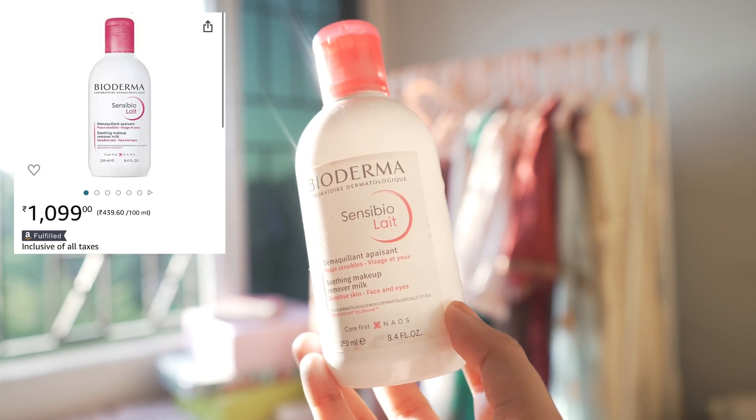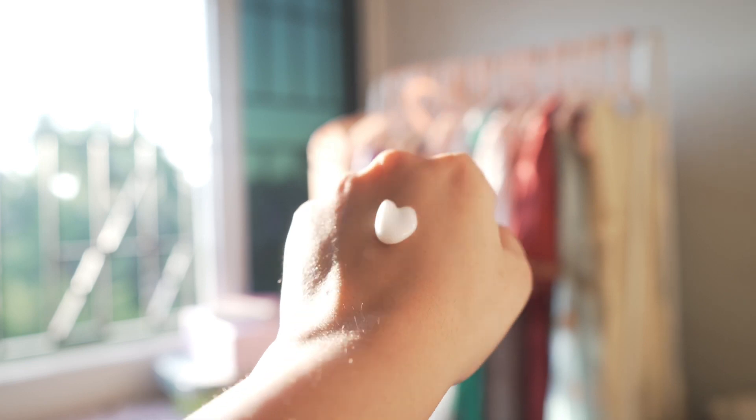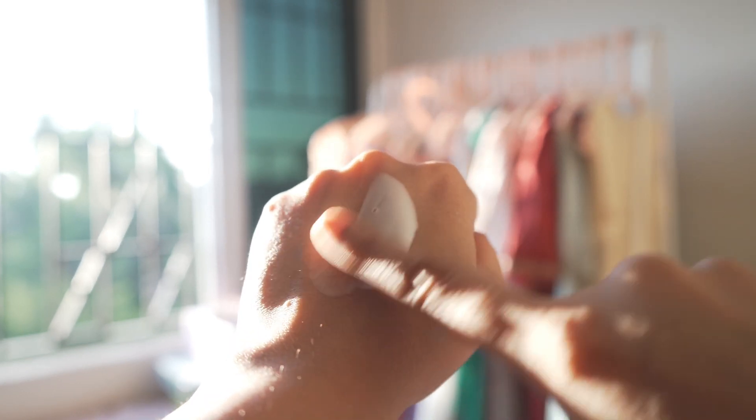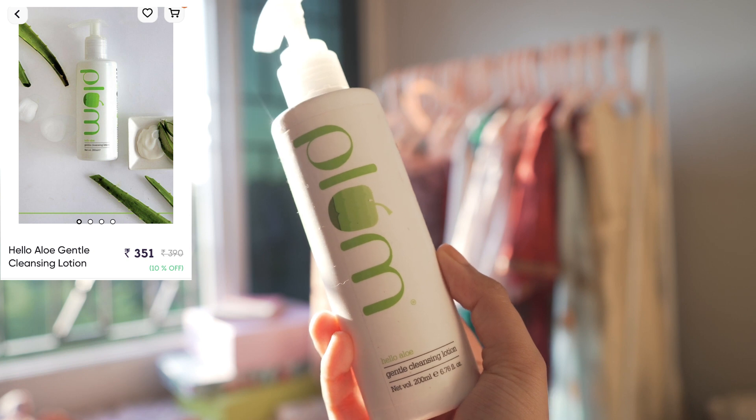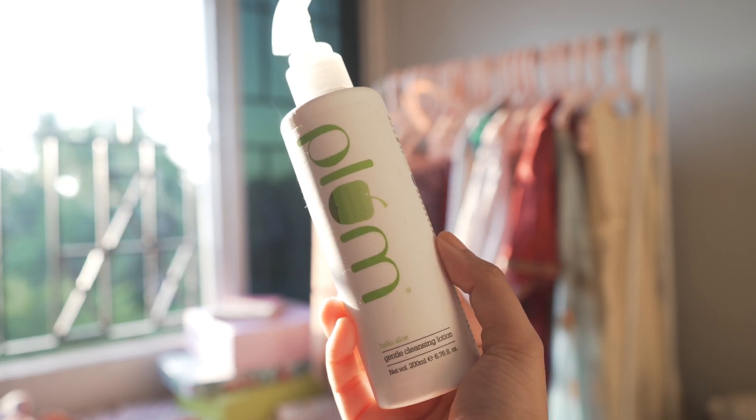Next I have cleansing lotions, which you can use as a morning cleanser as well as a first cleanser in your nighttime routine. For that I have Bioderma Sensibio Lait — it is the best cleansing milk or cleansing lotion I have ever used, with a very good texture, very gentle and soothing. If you want a more affordable option, you can go for Plum's Aloe Vera Cleansing Milk — that one is nice too, but if I had to pick one I'd pick Bioderma Sensibio. The Plum one has a scent — something like cucumber — while the Bioderma one is fragrance-free.